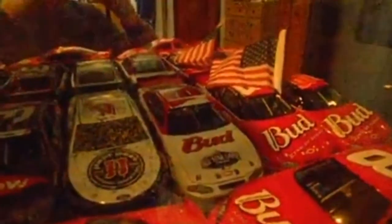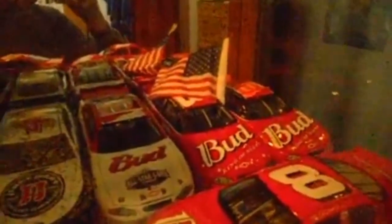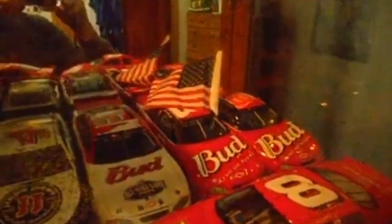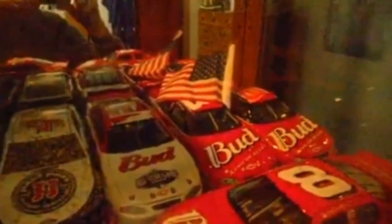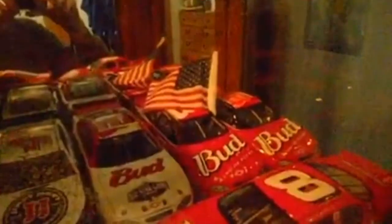Moving on. We got Dale Jr.'s 2001 Pepsi 400 Daytona win — the first race back at Daytona after Dale Sr. died. Rest in peace. Dale Jr.'s 2001 Dover win, the first race after 9/11. You can see I have the American flag in there because after he won the race, he was carrying an American flag on the track in his car — I'll put the picture right here — and that was a pretty awesome moment.